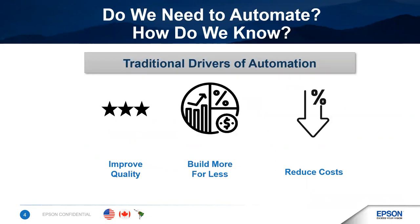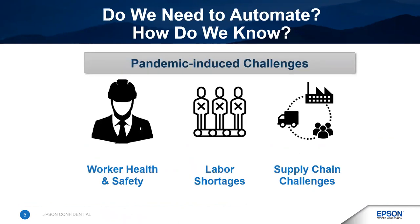So how do you know if you should consider automation? Automation has traditionally been used when companies wanted to improve quality or throughput, or reduce cost — whether due to labor, scrap, rework, or bad quality. But over the past several years, the pandemic really highlighted some other benefits of automation. Automation was invaluable during the pandemic in protecting workers. It helped overcome labor shortages and helped mitigate supply chain issues.